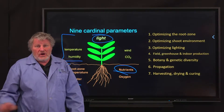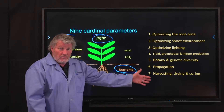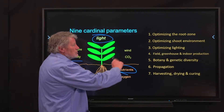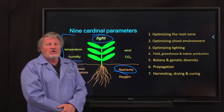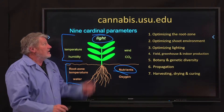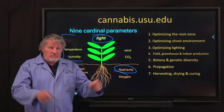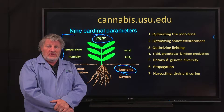There are seven topics with about 50 total lectures divided among them, covering root zone, shoot zone, lighting, and more. You can read the full list — there's more detail on all of these at cannabis.usu.edu. Go to the website to see the details there.